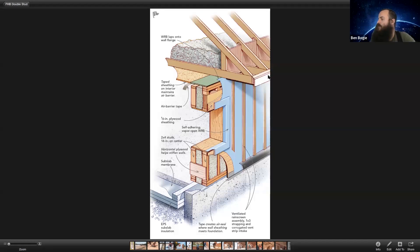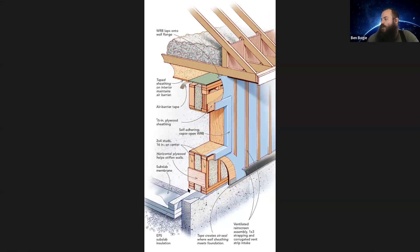I'll screen share real quick and we'll walk through some of the details of our actual wall assembly and talk about constructability. This is the illustration out of the article — a general cross section of what one of our typical walls looks like. We start down here underneath our foundation. We're generally trying to build on top of a slab to minimize the amount of concrete in the building. We're building a slab on grade with a typical frost wall, starting with four to six inches of EPS foam underneath — depending on the specific goals of the project — with a thermally broken edge of the slab and a 6-mil poly vapor barrier between the foam and the poured concrete.